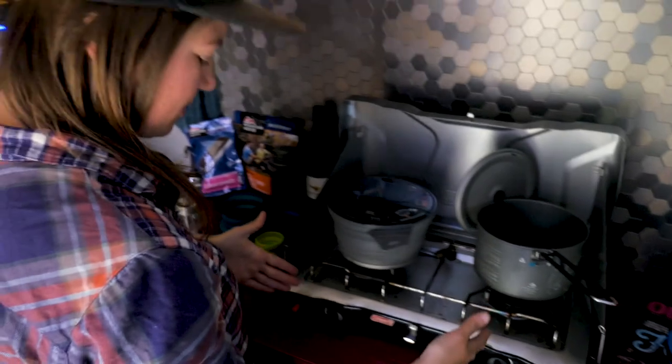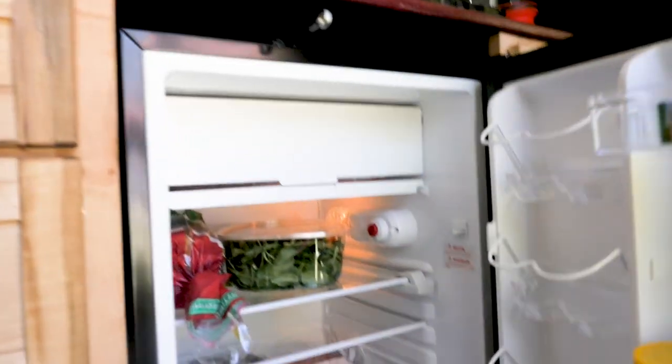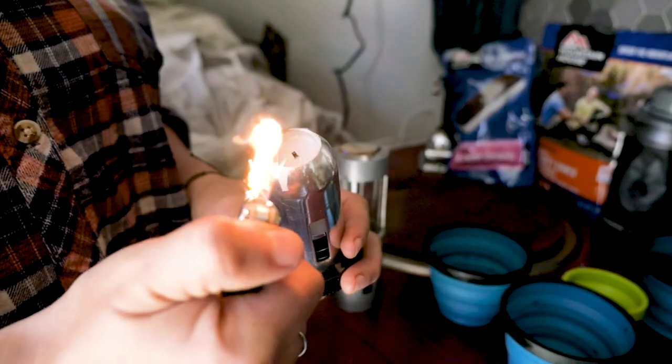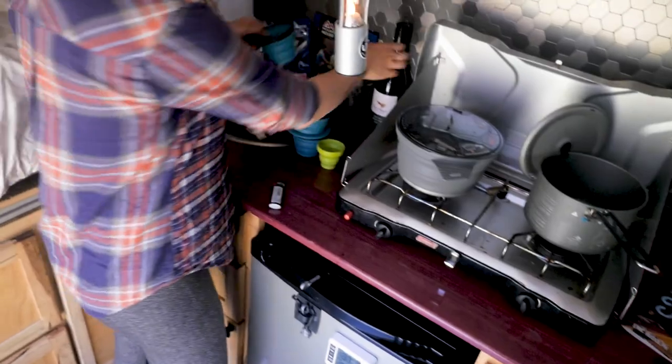Welcome to the kitchen — this is where it all happens. We've got our sweet two-burner setup plus a fridge; we can pretty much make anything. We've got all the good stuff — chocolate, chocolate frosting. In the evening we like to light some candles, relax, drink some wine. Let me pour you a glass.